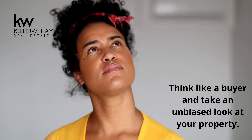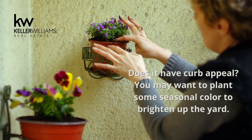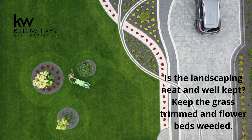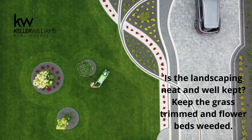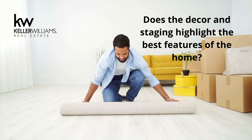Does it have curb appeal? You may want to plant some seasonal color to brighten up the yard. Is the landscaping neat and well kept? Keep the grass trimmed and flower beds weeded. Does the exterior and front door feel inviting? Add interest around your front entrance to make it look inviting to potential buyers.